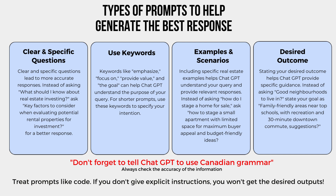Instead of asking, 'How do I stage a home for sale?' ask 'How to stage a small apartment with limited space for maximum buyer appeal and budget-friendly ideas.' Desired outcome: stating your desired outcome helps ChatGPT provide specific guidance. Instead of asking 'good neighborhoods to live in,' state your goal as 'family-friendly areas near top schools, with recreation and 30-minute downtown commute suggestions.'